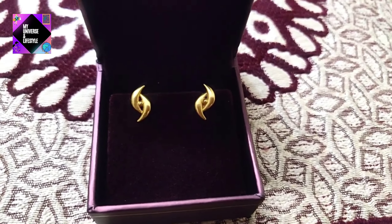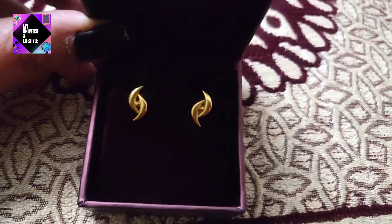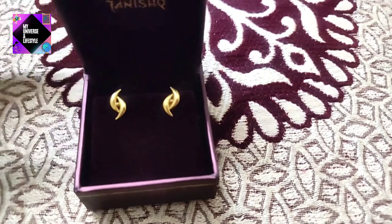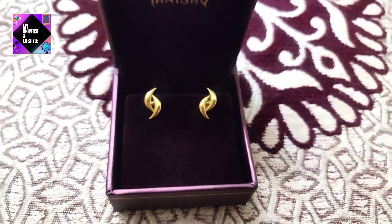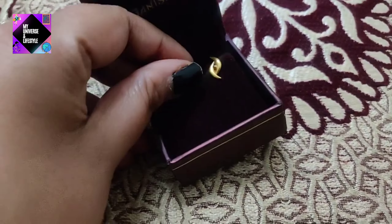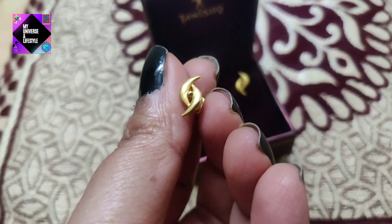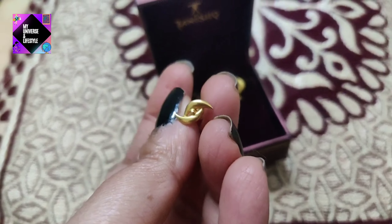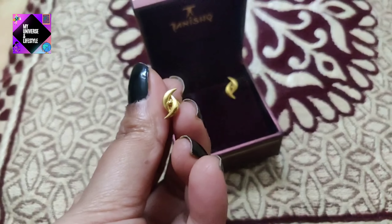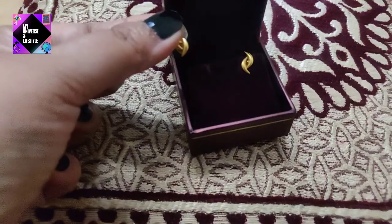The next one over here is another trendy piece of earrings. I am sure most of you would have seen these earrings before — Tanishq had introduced these earrings. This one is again around 1.5 to 1.7 grams and the price is around 11,000 rupees. These are also very trendy — they look very good as studs and on the face. I personally like this one; I like trendy earrings, so I literally love this one.